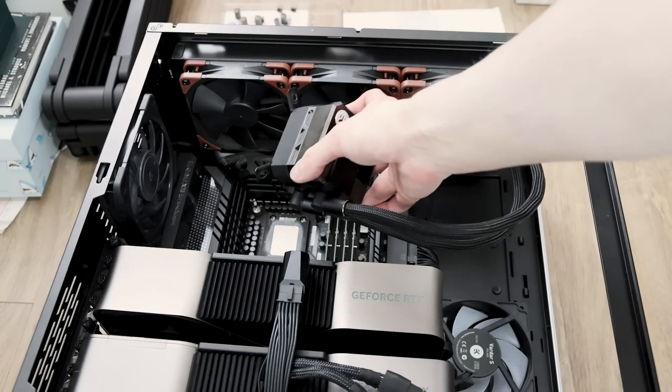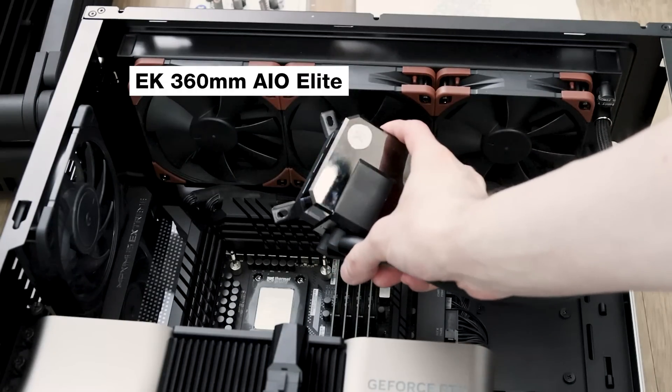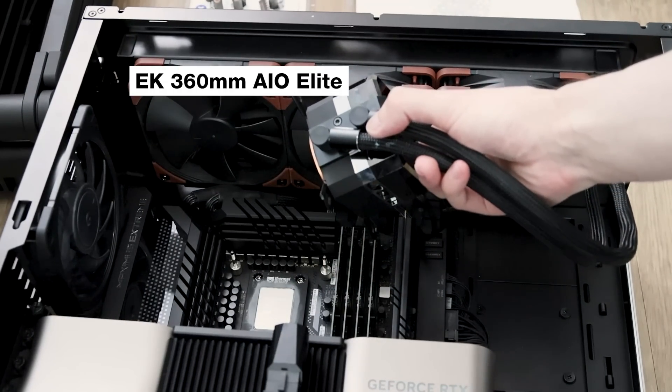The first time it happened I decided I'd just reapply the thermal paste. I took out the computer, disconnected everything, took off the pump housing — which was the cooler for the EK all-in-one water cooler 360mm — and after reapplying thermal paste and hooking everything back up, the computer worked fine again.